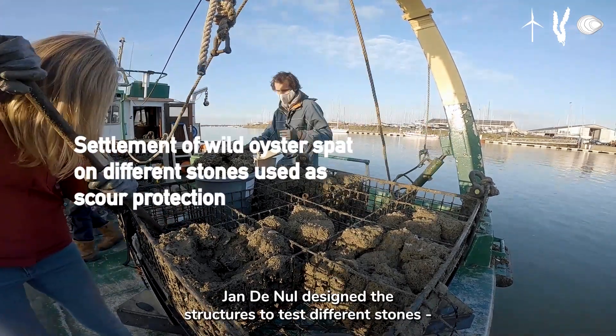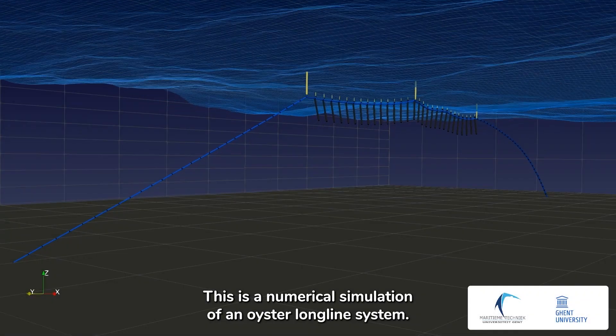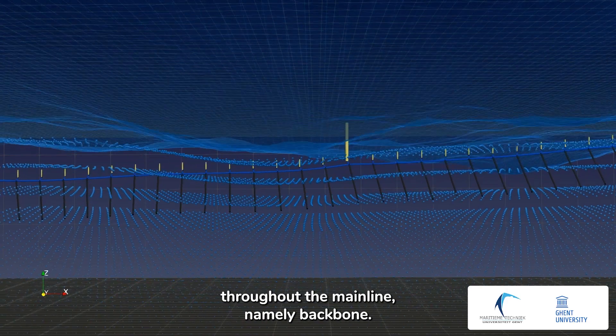Jan Denel designed the structures to test the different stones and will install the offshore longline systems. This is a numerical simulation of an oyster longline system. The oysters are grown in dropper sticks which are hanging throughout the mainline, namely the backbone.